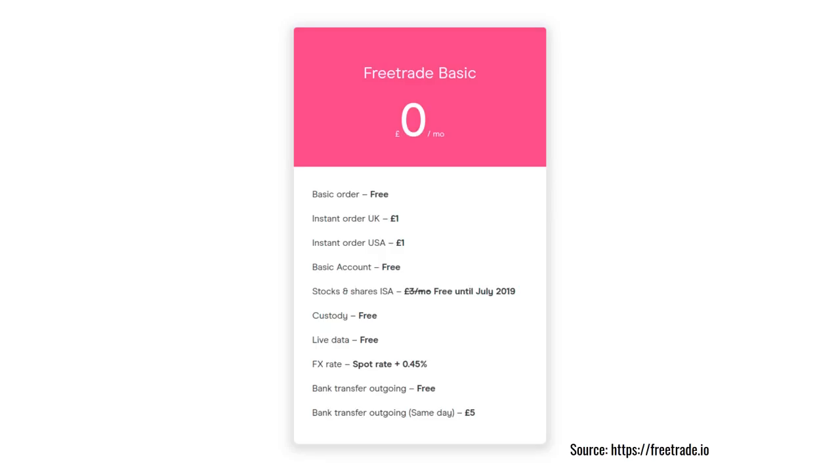The selling point for FreeTrade is, as its name suggests, there's no cost for trading. So if you do a basic order for a share or a fund, it's free. If you want to trade immediately and you want to know exactly the price that you're going to trade at, you can pay £1 for an instant order. The basic account is free, and if you want a stocks and shares ISA it's going to be £3 a month starting in July 2019.